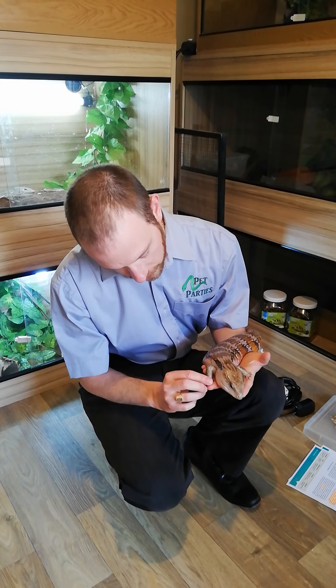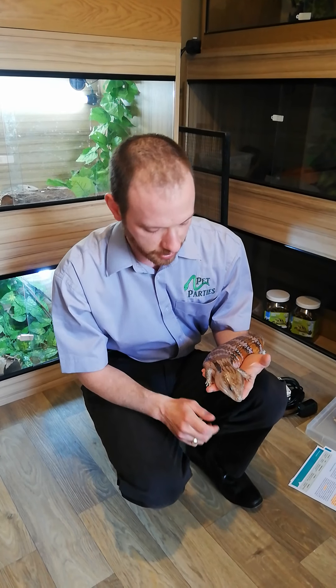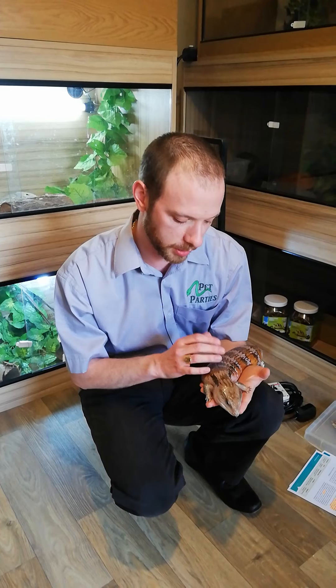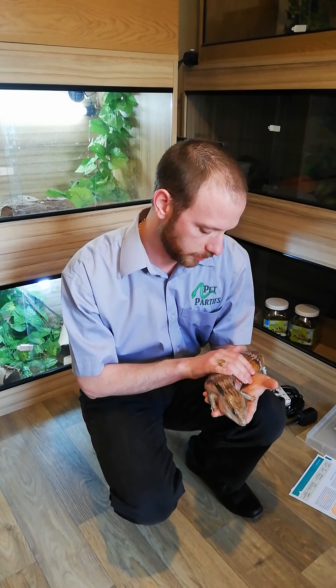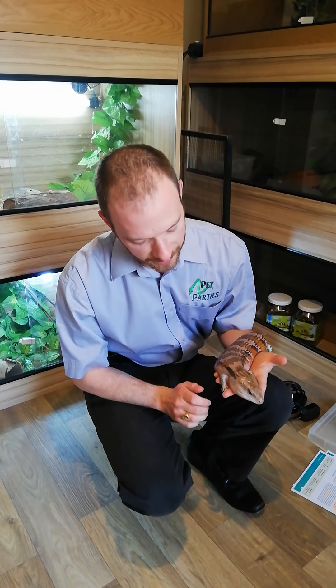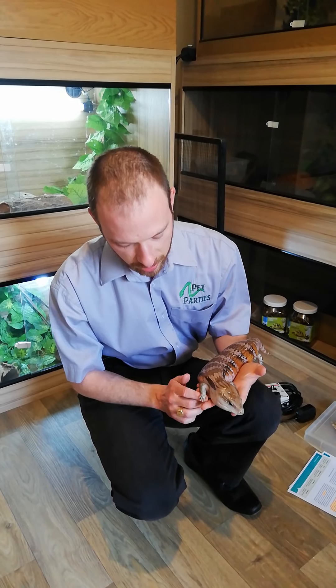Blue is around seven or eight years of age. We're not 100% sure on his age because we got him from somebody who also wasn't clear on how old he was. We estimate him to be between seven and eight, and they can live between 10 and slightly longer in captivity.